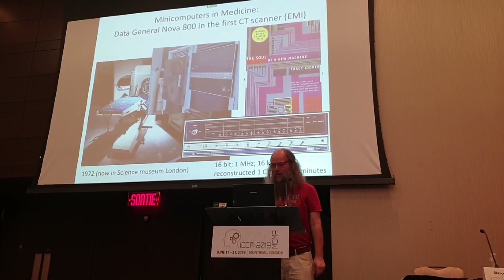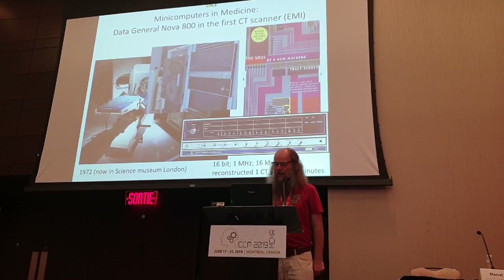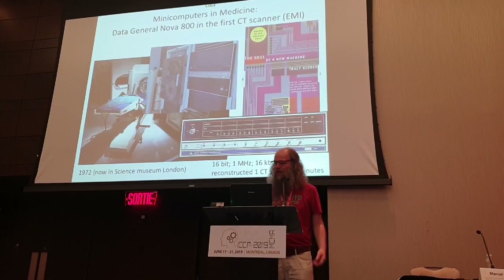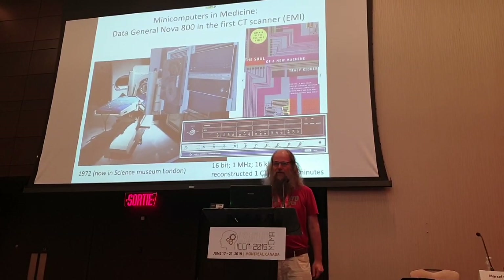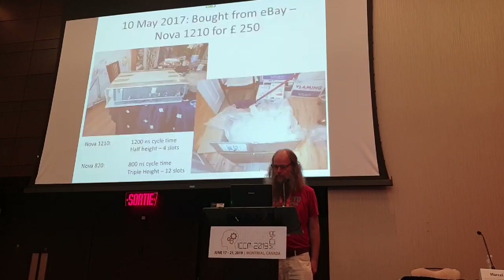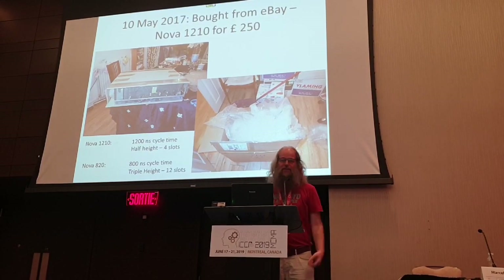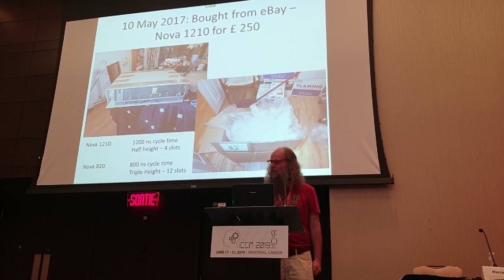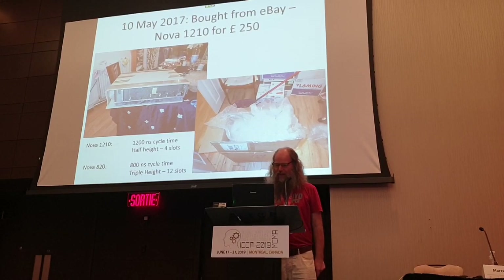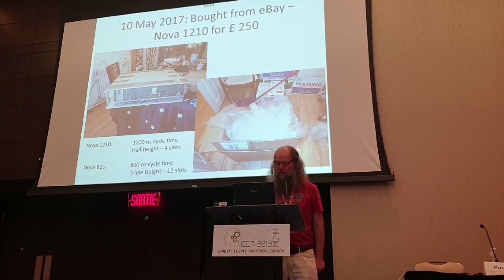And if you zoom in a little bit, you'll see a computer, and that computer is a Data General Nova 800. And if you're interested in computer history, there's actually a book about the development of the company called 'The Soul of a New Machine'. So I bought one of those computers on eBay - I bid and I won, and for 250 pounds I got a crate at home. And it's a Nova 81210, which is a slower version of the same computer.